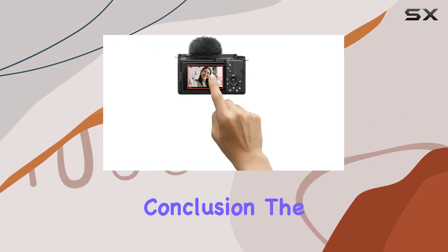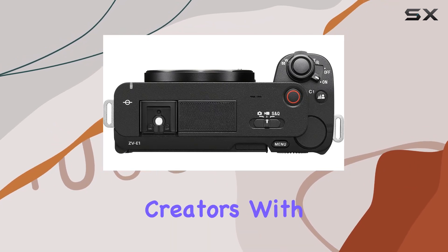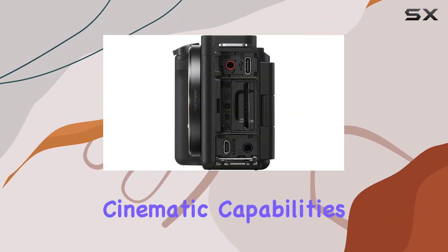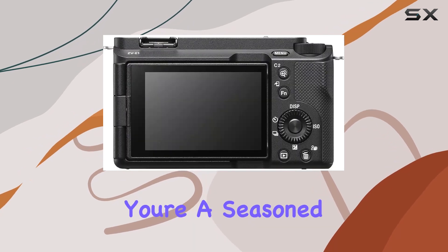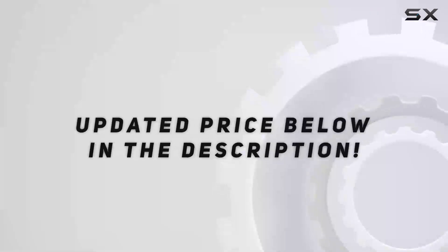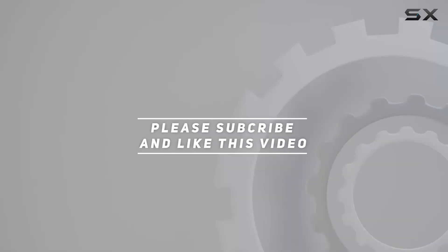In conclusion, the Sony Alpha ZV-E1 is a true powerhouse for vloggers and content creators. With its cutting-edge features, full-frame 12.1MP X-Mirar sensor, and cinematic capabilities, it's a camera that can take your content to the next level. Whether you're a seasoned professional or just starting, the ZV-E1 is a game-changer in the world of vlogging. Check out the video description for updated price, and thank you for watching.